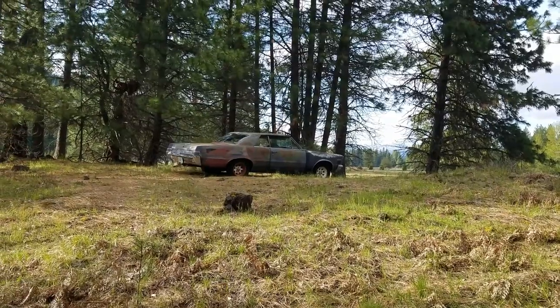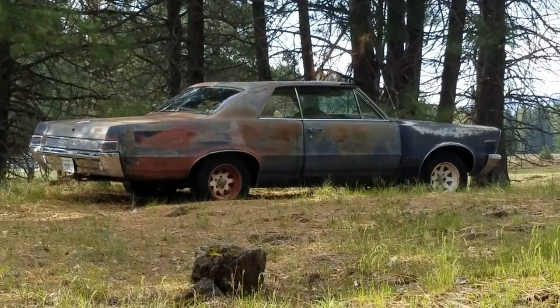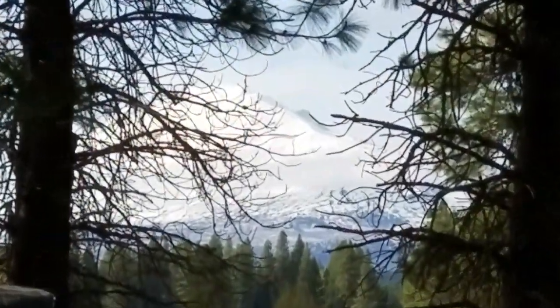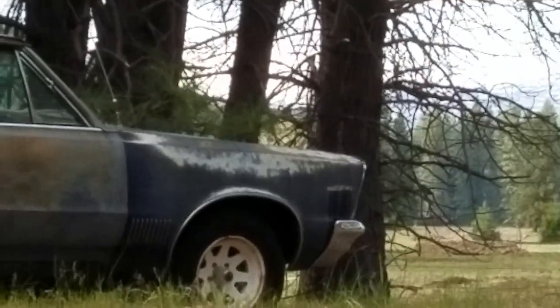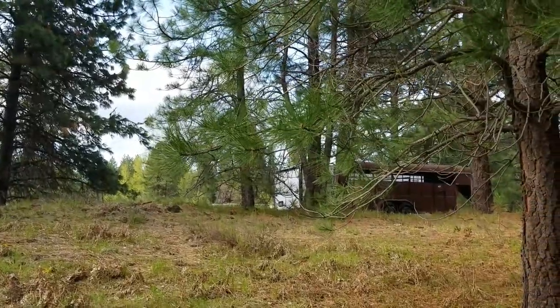Okay, bonus points — what car is that? A tribute to 60s era muscle cars. And what is that over there? That's Mount Adams. And there's a horse trailer and car trailer too.